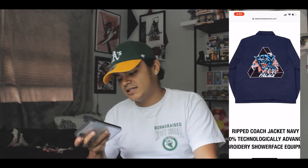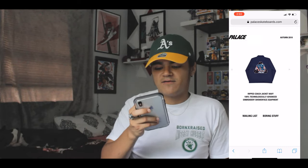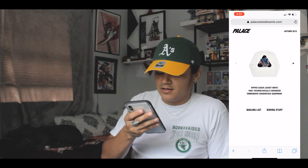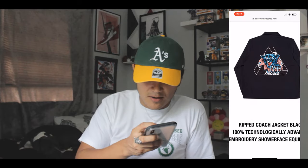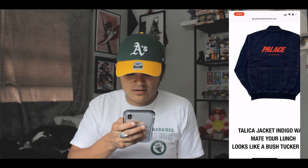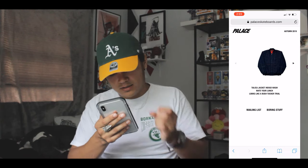Then you have this coach jacket with a design of the trifarg and a jaguar coming out of it — I think that's one of the dopest designs they've made this season. The coach jacket is already fire in white, and then in black with the black trifarg and jaguar popping out — just a sweet jacket. There's also a denim jacket that says 'Palace London' on the back. I don't really like the zigzag stitching on the sides though.